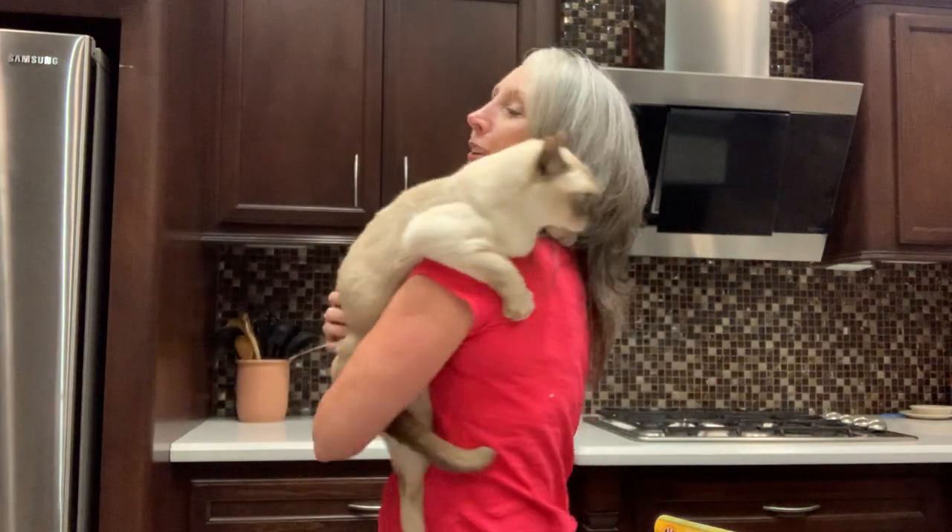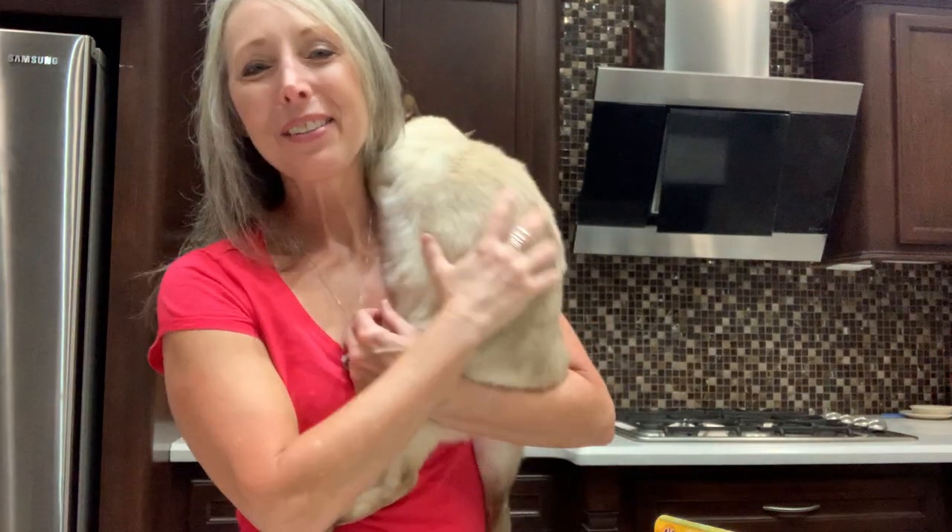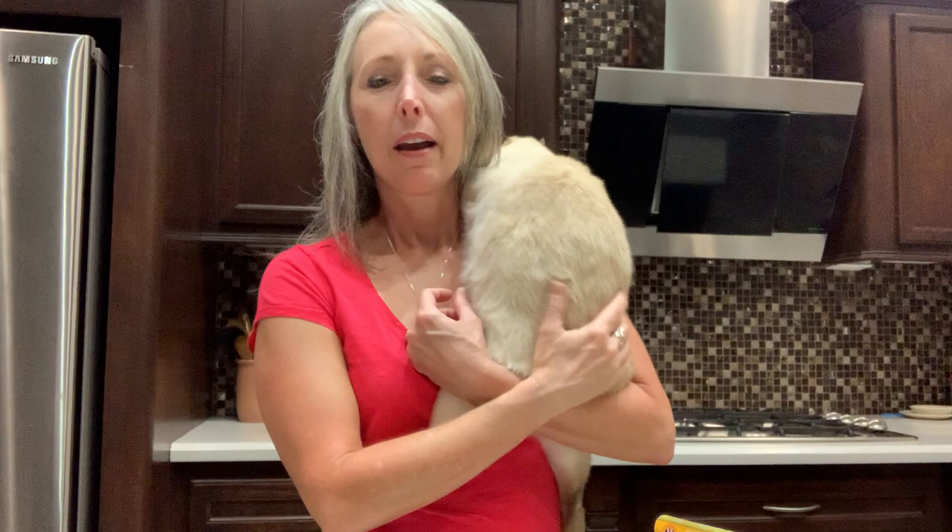Hey guys, it's Pam with Perfectly Holistic and I've got my sweet Gunner here. We're going to talk to you real quick about the process of storing your cat's food, whether it be dry, canned, fresh, or frozen — and a little-known industry secret about when that food actually really expires.